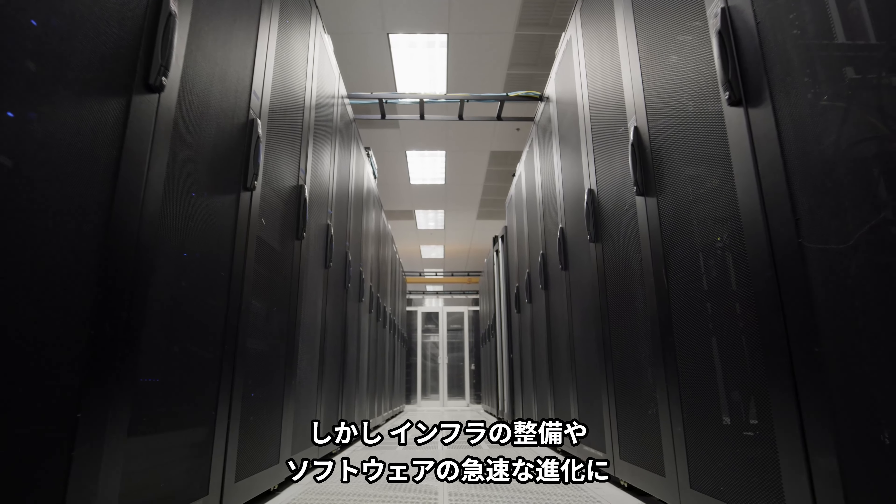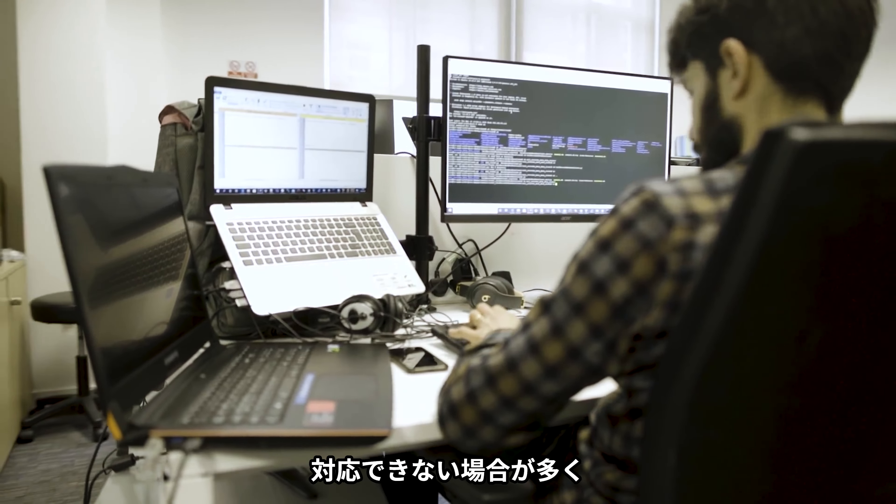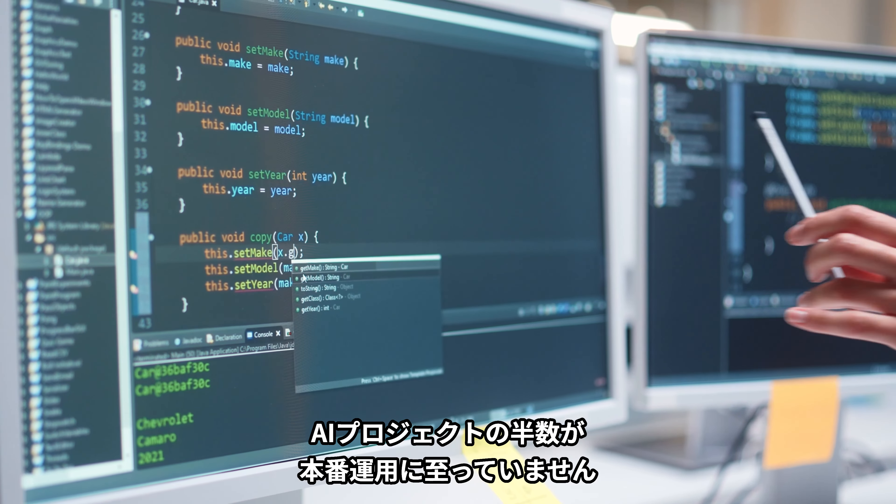But common challenges — from accessing infrastructure to keeping up with rapidly evolving software — prevent half of AI projects from ever going into production.